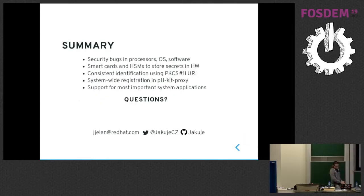So if there is something you should remember: there are bugs in software and hardware that might expose your private keys — something we do not want. To prevent this or minimize consequences, storing private keys in hardware is a good idea. If you have Fedora or you saw RHEL 8 Beta, the things I showed here are already there, so feel free to check it and test it. If something doesn't work, just drop me a mail. I would be glad for feedback. Thank you.